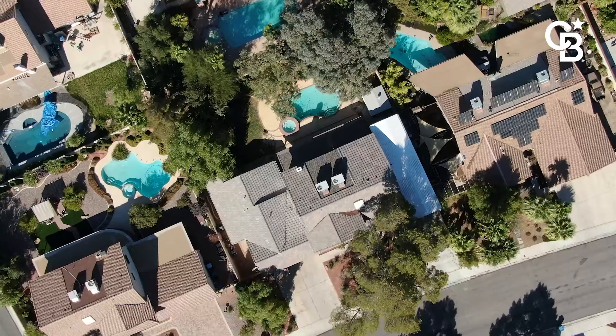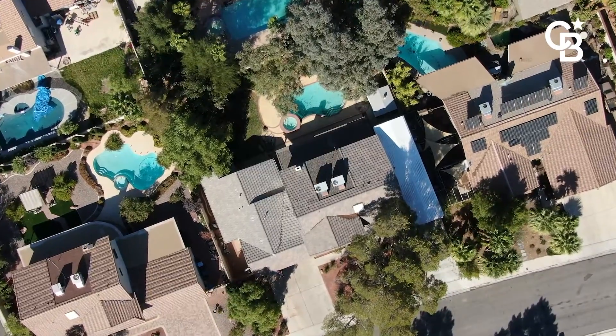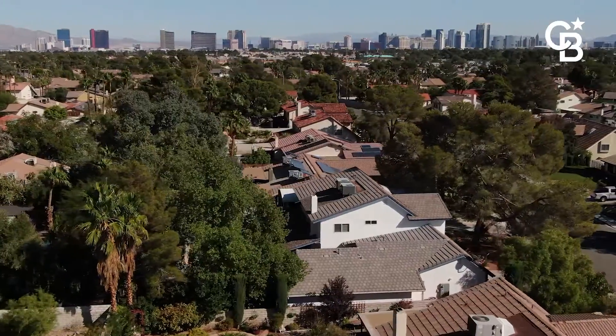Once again, my name is Ginger Campbell at Coldwell Banker Premier Realty. If you'd like to see this awesome home or any home in the valley, give me a call. Sellers, don't forget about the free market analysis I can provide as well. 702-349-0598.